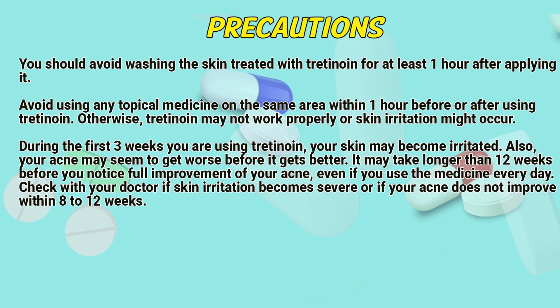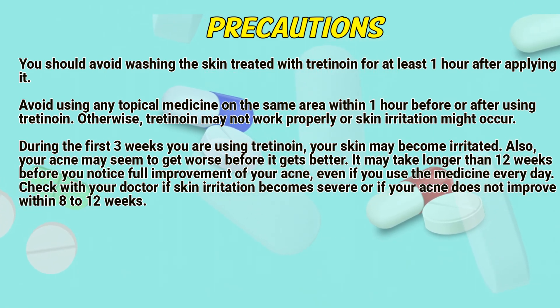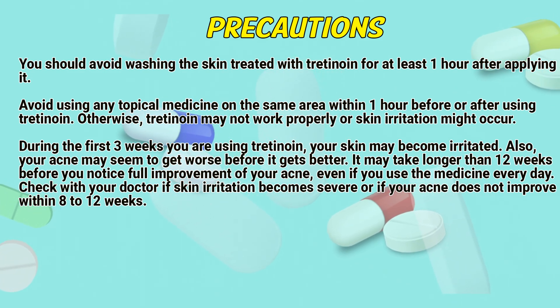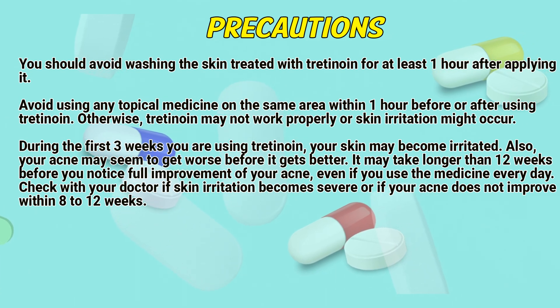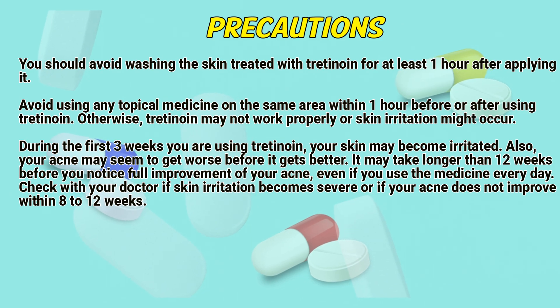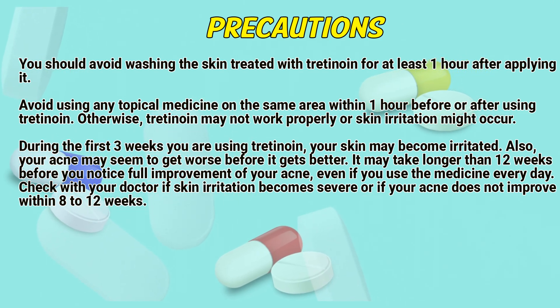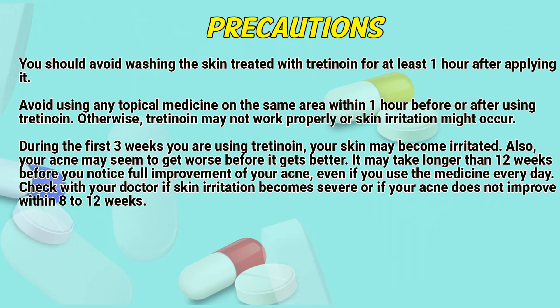Precautions: You should avoid washing the skin treated with Retinae for at least one hour after applying it. Avoid using any topical medicine on the same area one hour before or after using Retinae; otherwise, Retinae may not work properly or skin irritation might occur. During the first three weeks of using Retinae, your skin may become irritated and acne may seem to get worse before it gets better. It may take longer than 12 weeks before you notice full improvement of your acne, even if you use the medicine every day.